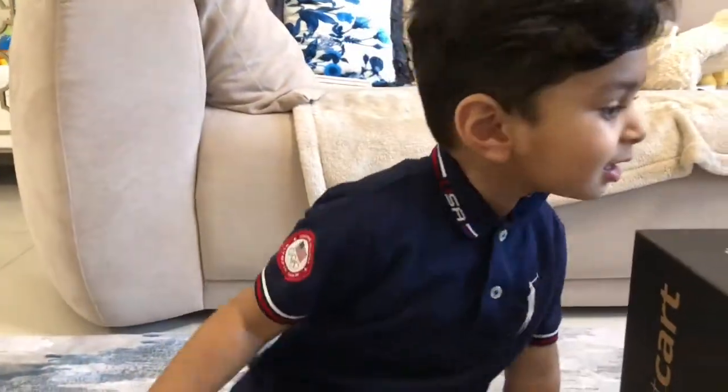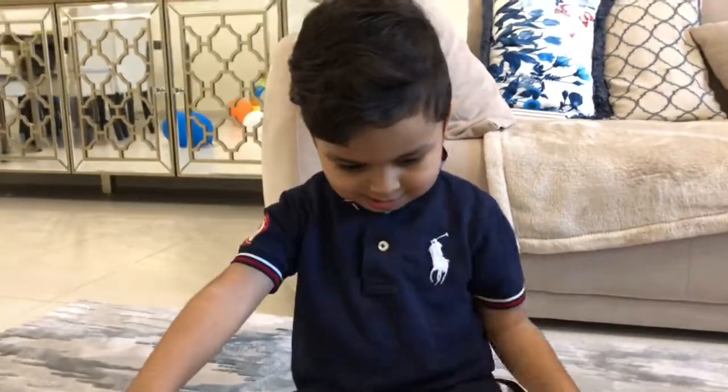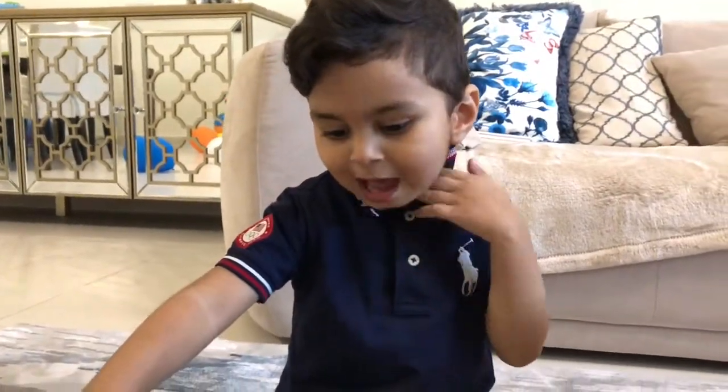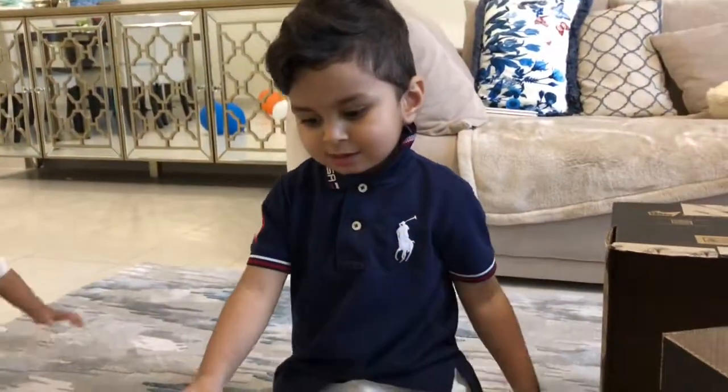What do you say? Say thank you, Mommy. What do you say, honey? Happy. You're happy? Did you say thank you?